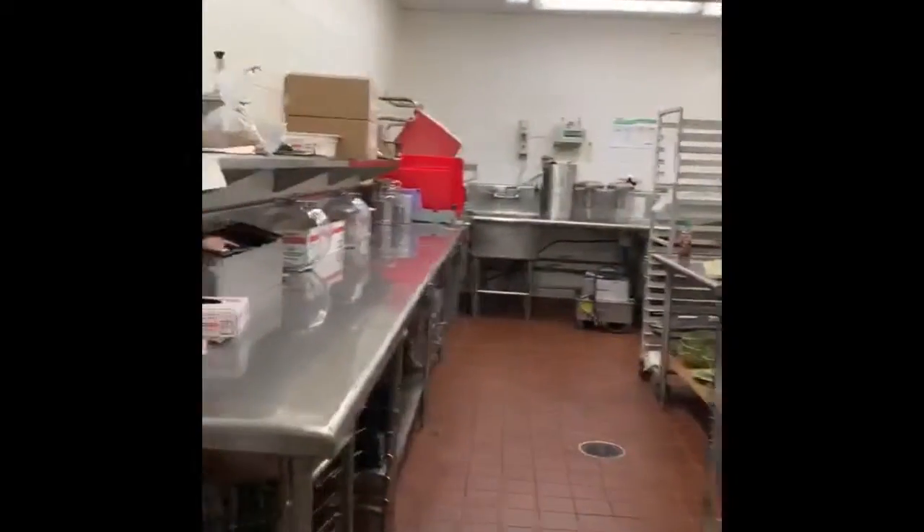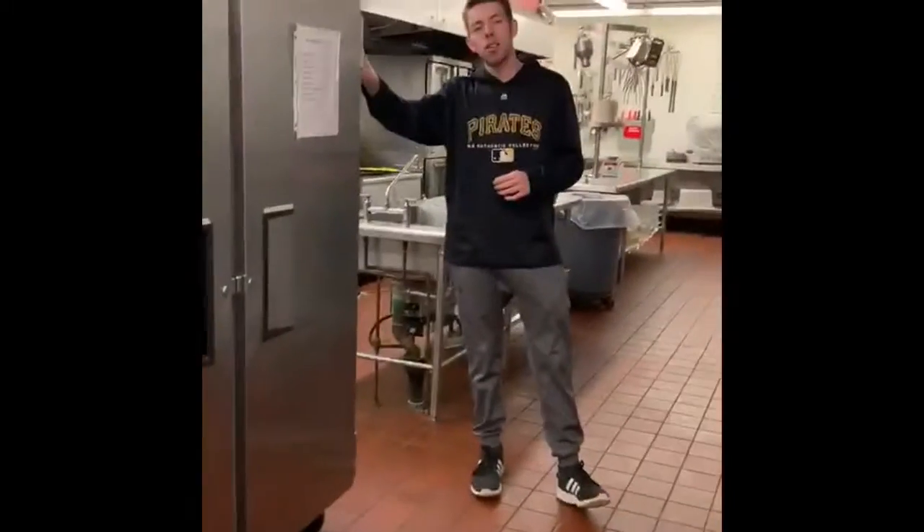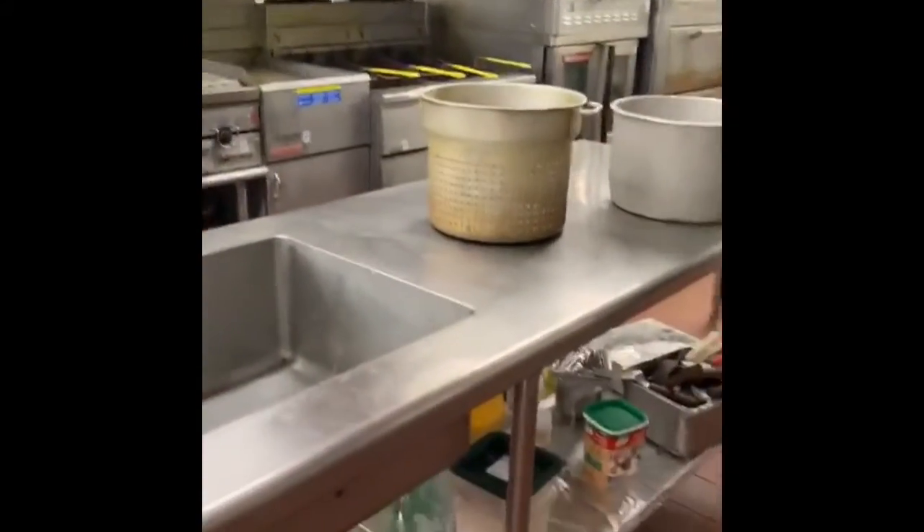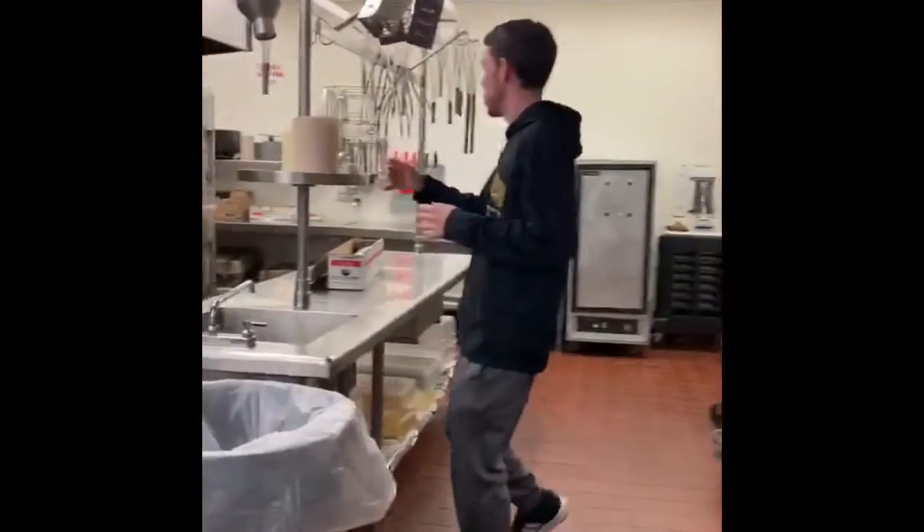We got some prep tables down here. We got our two-door fridge right here. This is our grab-and-go for anything in the dining hall or dining room. As we come down here, this is the basic area where food is cooked and put right out — basically our cooking station.